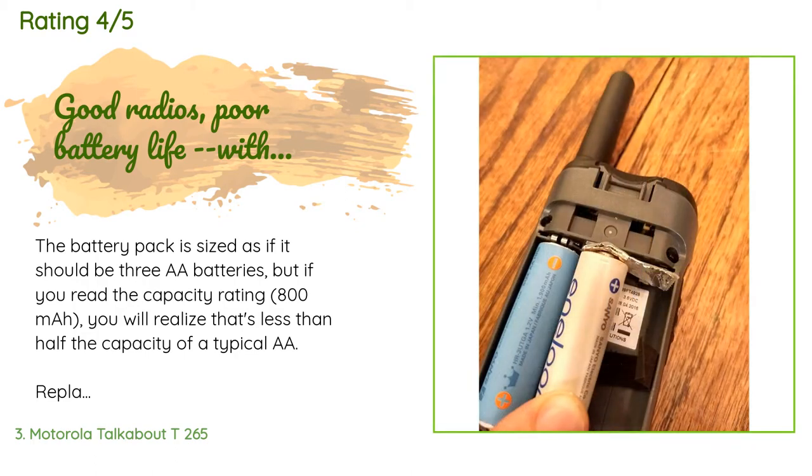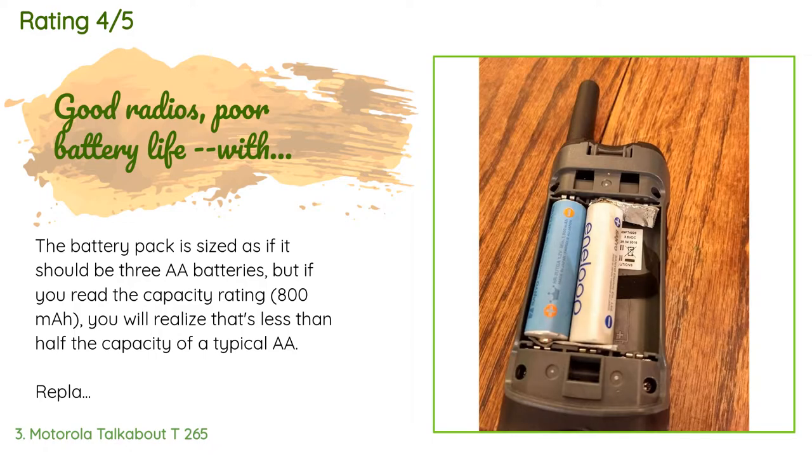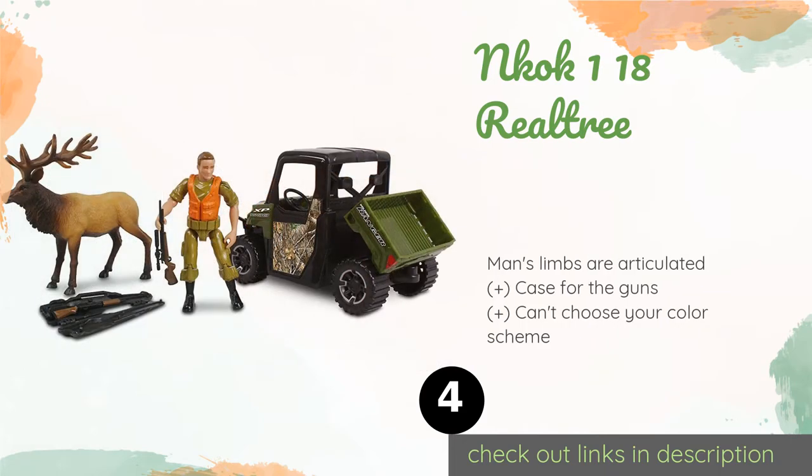A customer said: 'The battery pack is sized as if it should be three double-A batteries, but if you read the capacity rating — 800 milliamp hours — you will realize that's less than half the capacity of a typical double-A. Replacing the pack with rechargeable double-A batteries will more than double the battery life, but you lose the ability to recharge via the micro USB port. Luckily this is easy to fix — all you need is foil and scotch tape and three NiMH rechargeable AAs.'